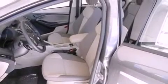Front fog lights, privacy glass, dusk sensing headlights, air conditioning, and a multi-link rear suspension.